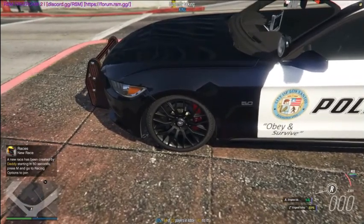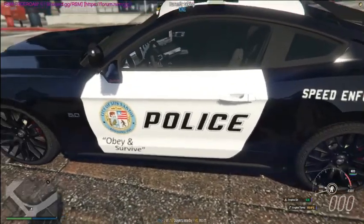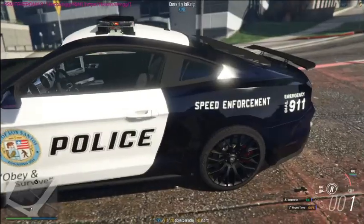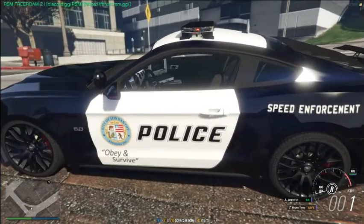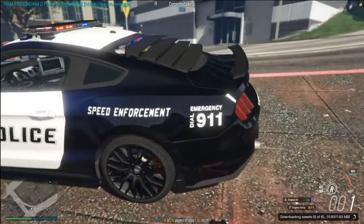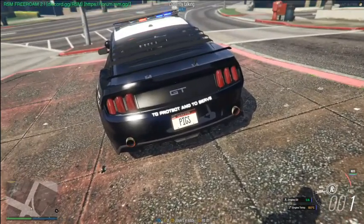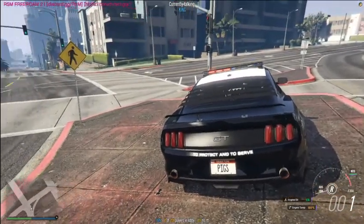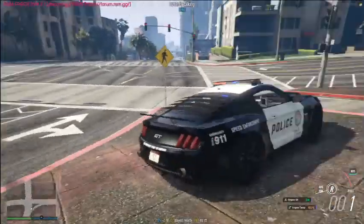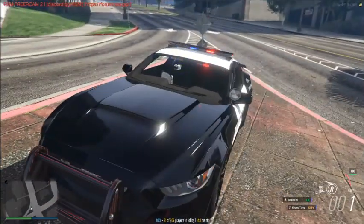The rims are just regular Mustang rims. It says '5.0' on the side, and 'Police — Obey and Survive.' This is a police livery and you can't remove it. It also says 'Speed Enforcement' and 'Emergency Dial 9-1-1.' In the back we got a little bumper with two exhausts, a Yankin license plate, and it says 'To Protect and Serve.' On the side it says 'GT' and 'Speed Enforcement.'